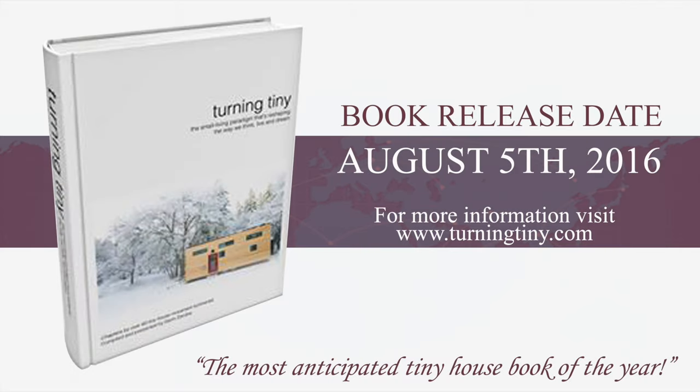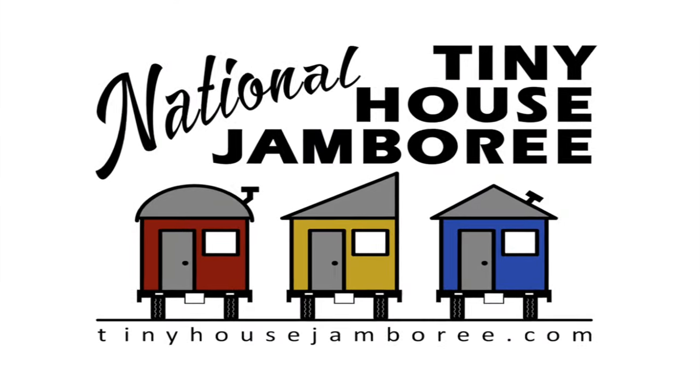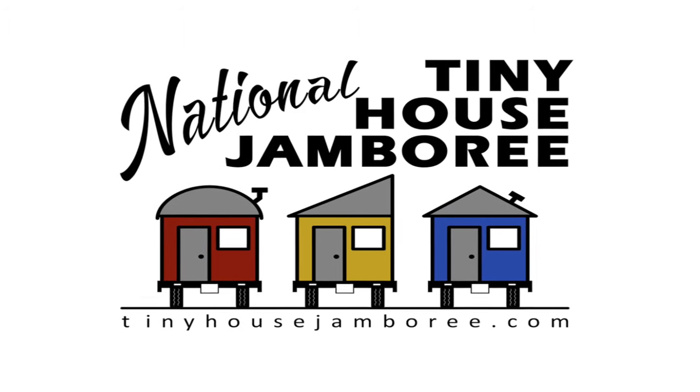Visit www.turningtiny.com to purchase the most anticipated Tiny House Book of the Year. And join us August 5th, 6th, and 7th in Colorado Springs, Colorado for the Tiny House Jamboree.